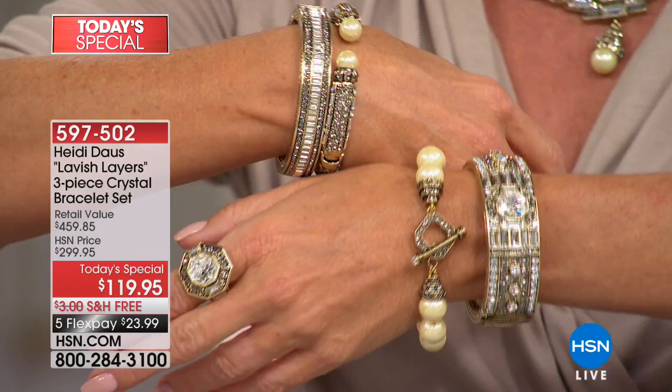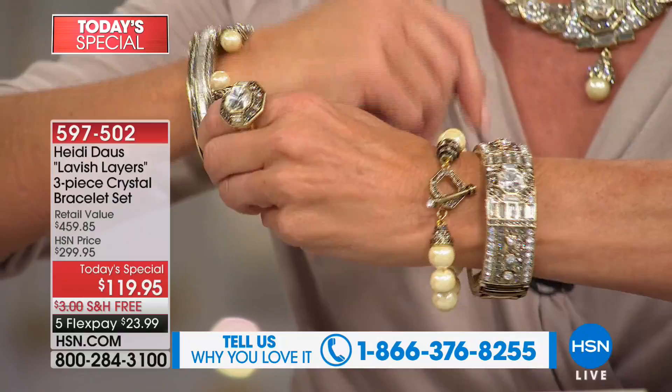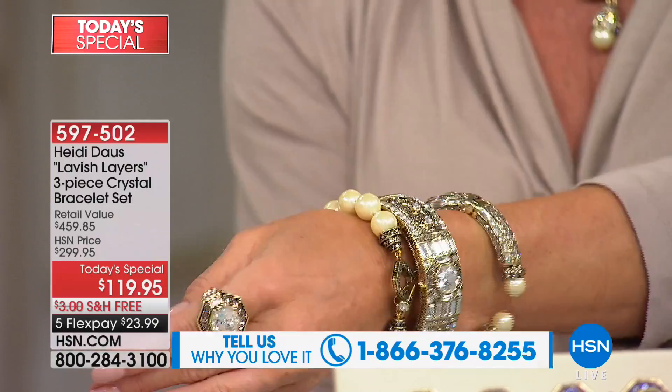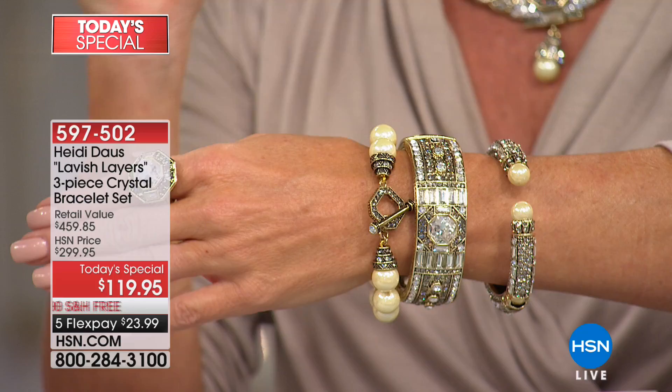We want to hear your calls. Over 8,500 have been selected on the day today. You have never, Heidi, done a three-piece bracelet set so intensive as what we're offering here today. The middle bracelet, on HSN.com, would be $199.